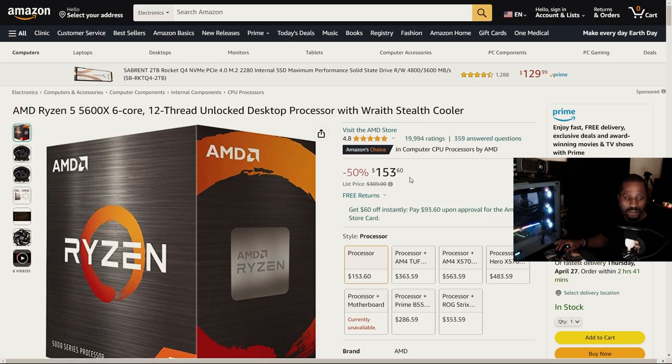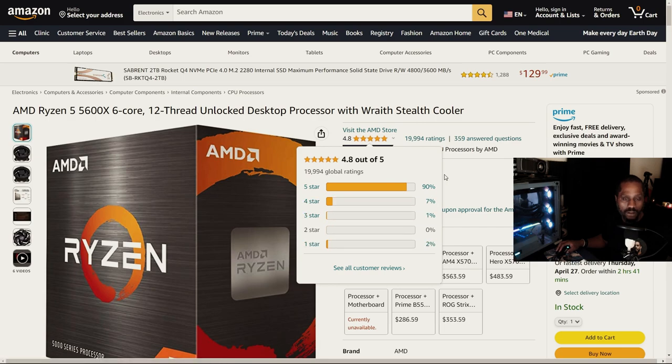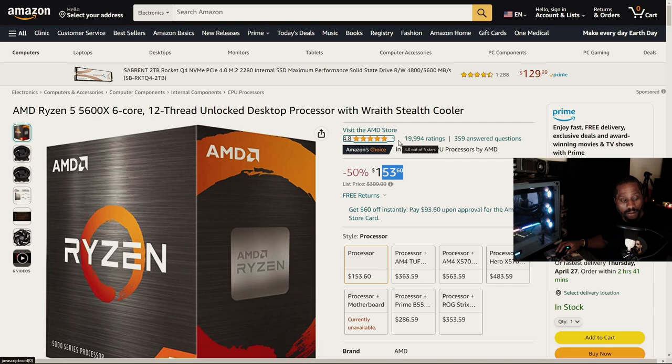The 5600X at that $153 price point is a hell of a deal. With nearly 20,000 ratings and a near-perfect 4.8 out of 5 stars — with only one one-star review, possibly a builder error — this chip speaks for itself. Pairing it with something like the MSI B550 Gaming Gen 3, a standard ATX motherboard for just over $100 USD, and a 16GB RAM kit at just under $50, your total build comes in at roughly just under $800 USD. You're not only off to a good start — you're winning the race before it begins.